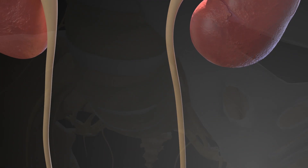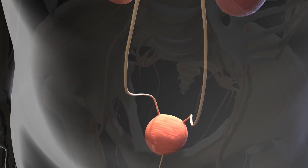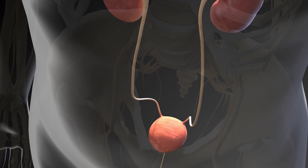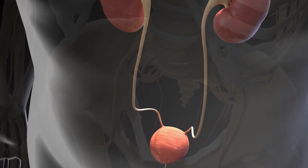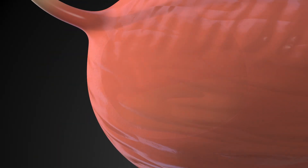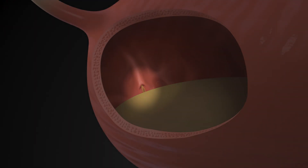The ureters are two small tubes that connect each of our kidneys to our bladder. The bladder is located in the pelvis and made up of muscles. Its role is to collect and empty urine. There is a one-way valve within the ureters that helps prevent urine from flowing back up into the kidneys.